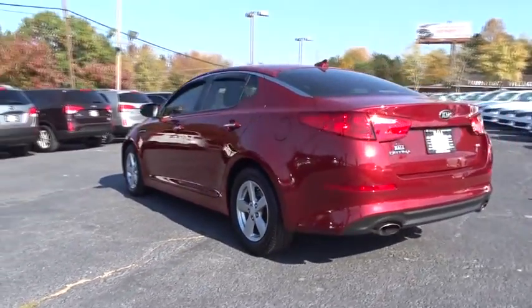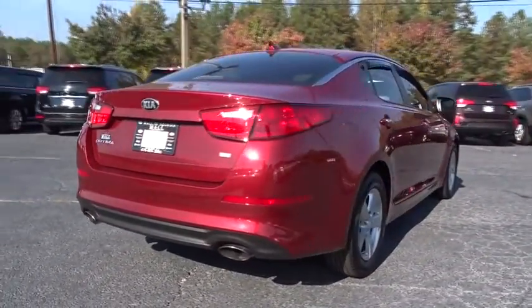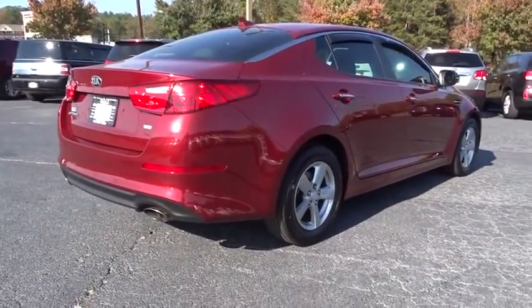Its smooth flowing lines speak of grace and style and offer a strong hint of European luxury. This vehicle has less than 20,000 miles.